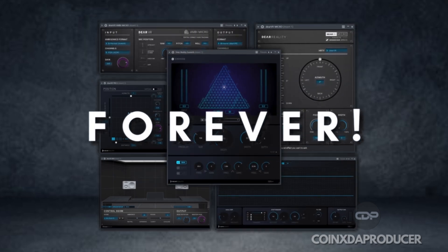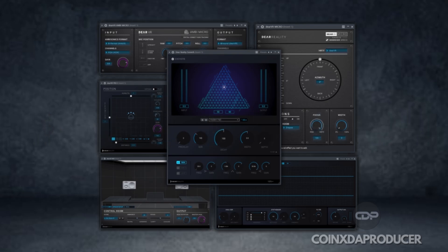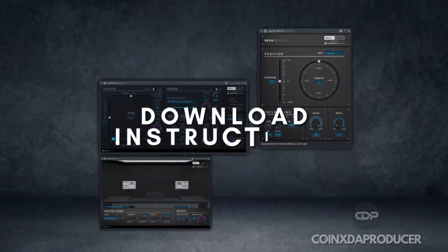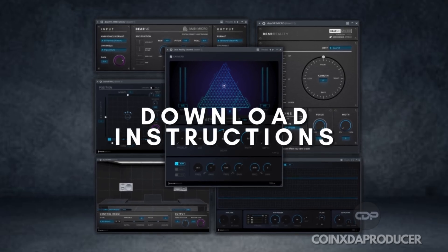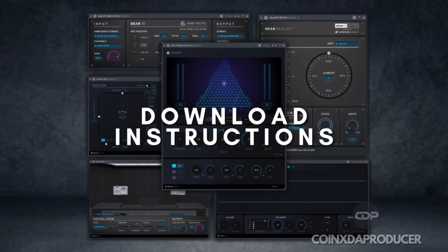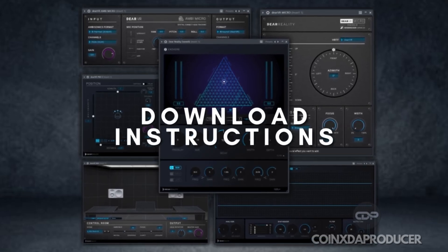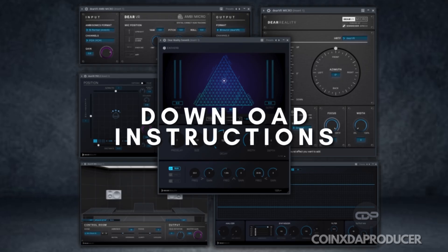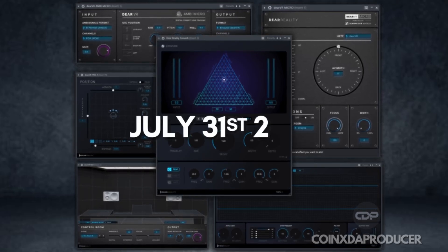They are giving them out for free forever, and this is due to a consolidation within the Chenezer Group. About the download instructions: you will want to grab the new license manager and free versions of the plugins — just follow the link in the description and you will find the installers. It is very important that you download these new versions because the old versions will stop working by July 31st, 2025.